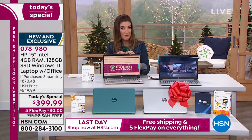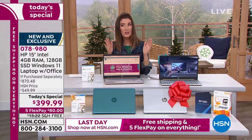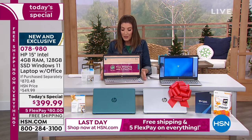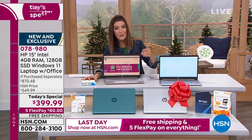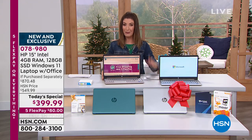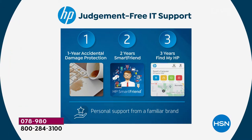HP 1 means you get one year of accidental damage protection — that protects against accidental spills, breaks, and cracks, because accidents do happen. HP 2 is your smart friend. We all need a smart friend when it comes to technology — you'll always have access to a pro. Ask a few questions and they'll always be there to help you out.